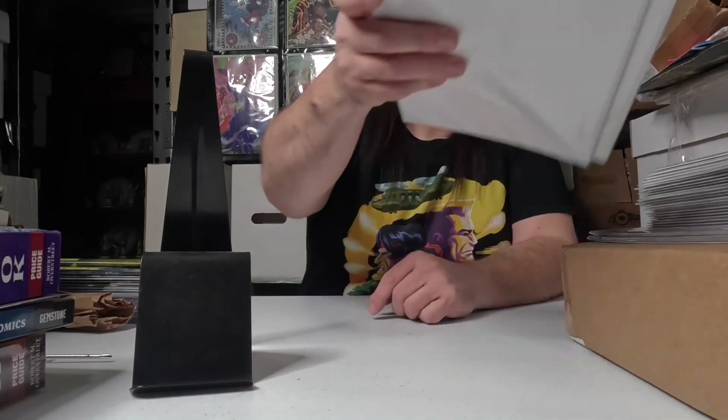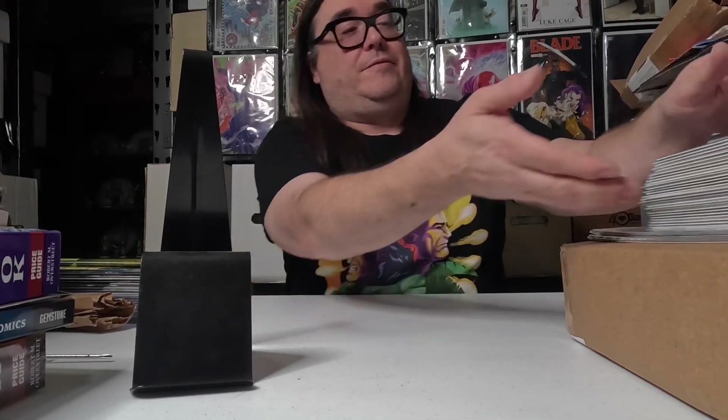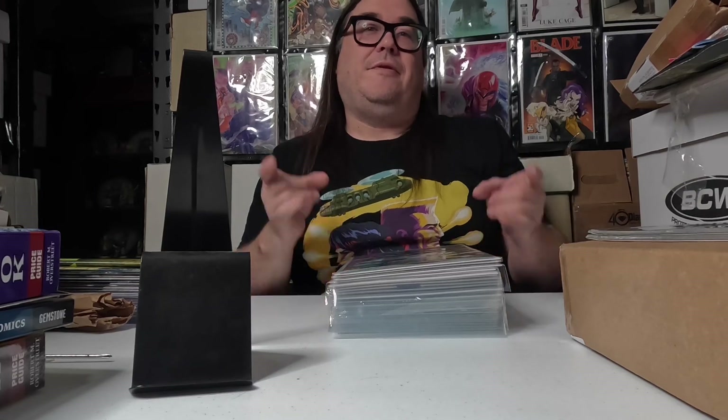Yeah, these are my pickups from Comic Sense. I absolutely love their stuff — you should definitely check them out. I'm gonna get off here, holler at y'all later, and I will talk to y'all soon. Peace.